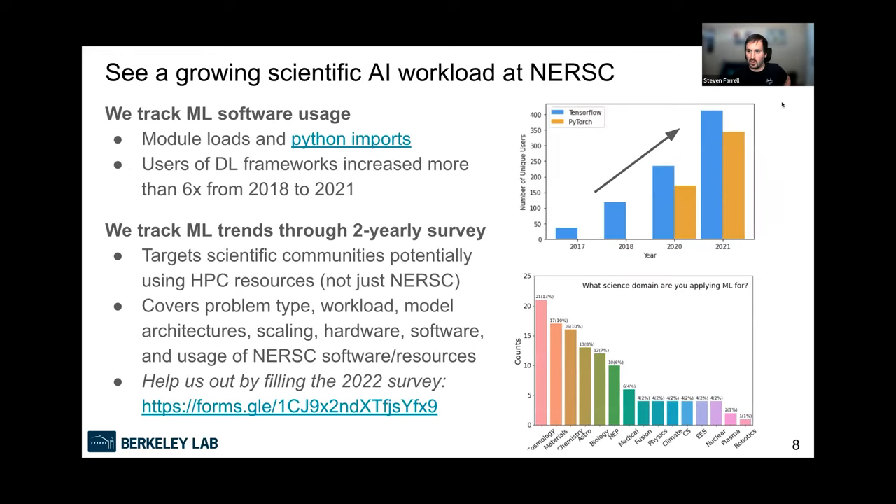Part of our strategy is tracking what's going on in the community and with our users. We see a growing scientific AI workload at NERSC and anticipate that to keep growing as people move workloads onto Perlmutter. We track machine learning software usage on our systems — for example, logging module loads for PyTorch or TensorFlow and Python imports. A bar chart shows roughly six times growth from 2018 to 2021 in TensorFlow and PyTorch usage.